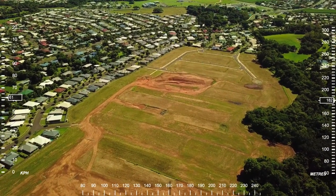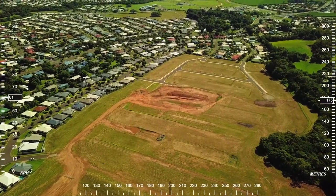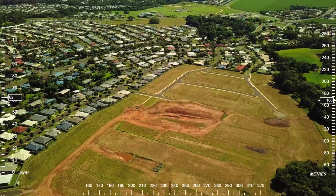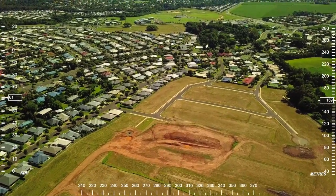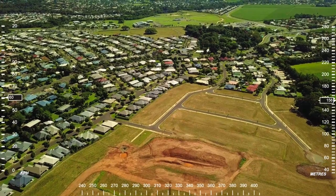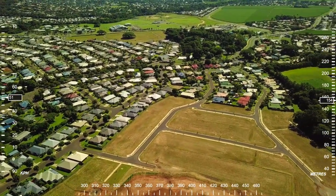We're cruising along at 180 metres high. I'm going to reduce it down a bit — we're a fair way up and doing 60 kilometres an hour. I've got it in sport mode and I'm going to try and head out over the housing here towards the water park to see what we can see.